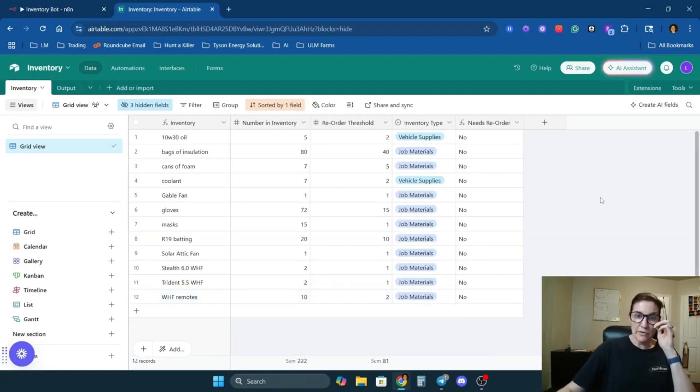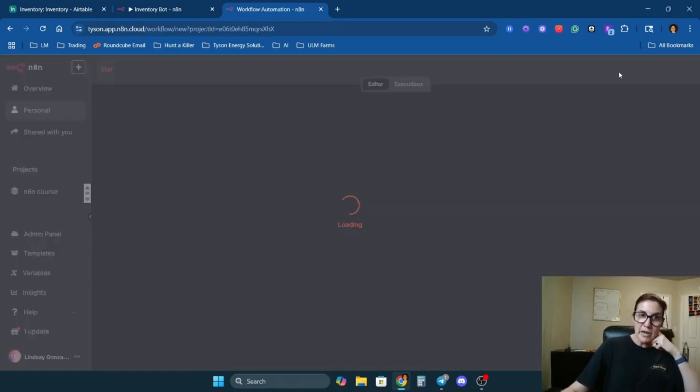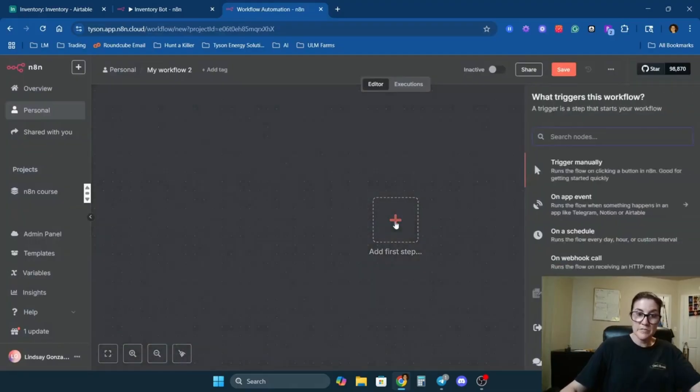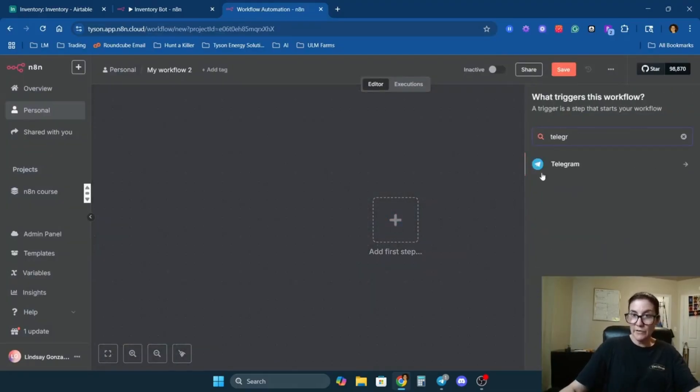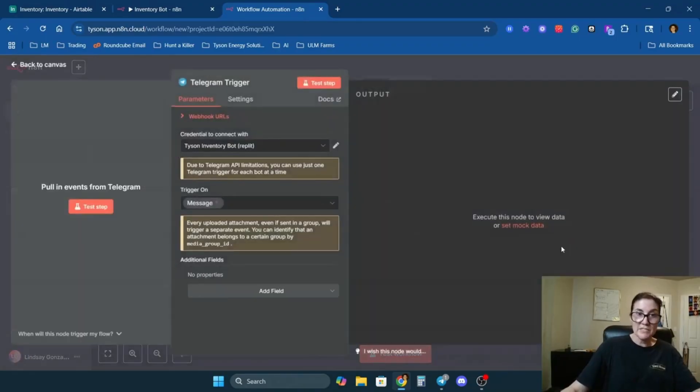Now let me show you how you can build this for yourself. First, go to N8N — if you don't have an account, you can sign up, the link is in the description. Click 'Create Workflow.' The first thing we're going to do is add a trigger. In this case, we're going to add Telegram, and the trigger is going to be 'on message,' meaning whenever a message comes in it will trigger this workflow.